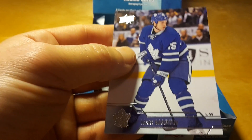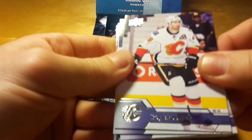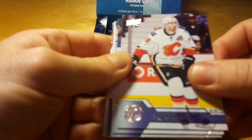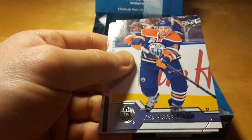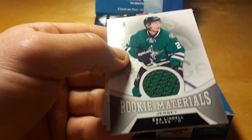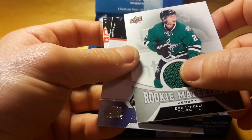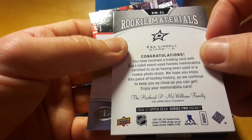Mika Zibanejad, actually a former Ottawa Senator, now in New York Rangers. It would be cool to get a Young Guns or canvas of a hot rookie, but I'm getting some Dallas Star. And that's actually — oh, it's just regular rookie materials. It's not numbered or anything.